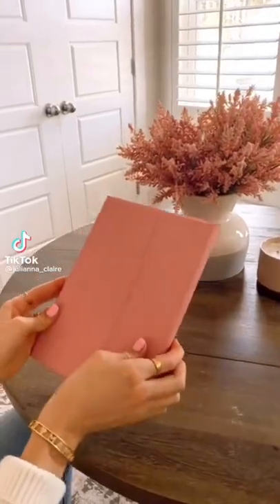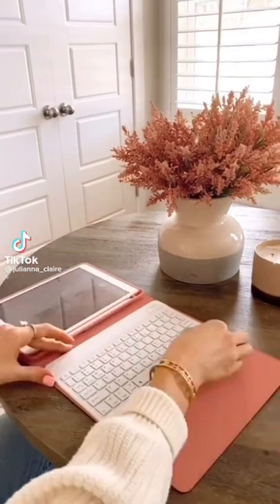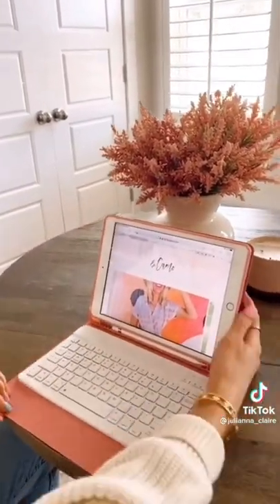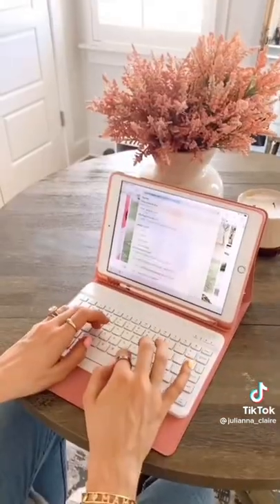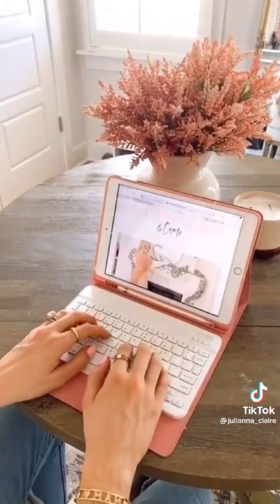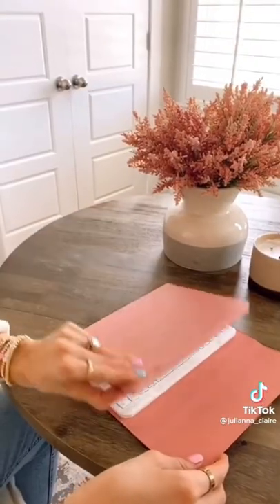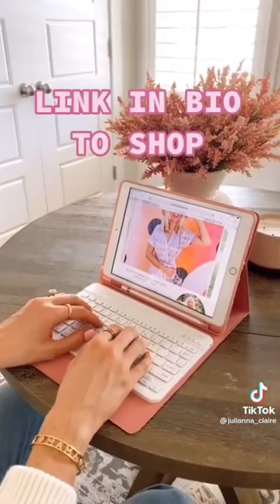Who knew highlighters don't have to be neon yellow or pink. This isn't just any tablet case. This tablet case comes with a detachable keyboard that connects via Bluetooth to your tablet. The keyboard magnetically attaches to the case so it's not moving around when you type. This case protects your tablet, has a built-in pencil slot, and allows you to create a cute workspace from anywhere. It also comes in a few different colors. Link in bio to shop this exact product.